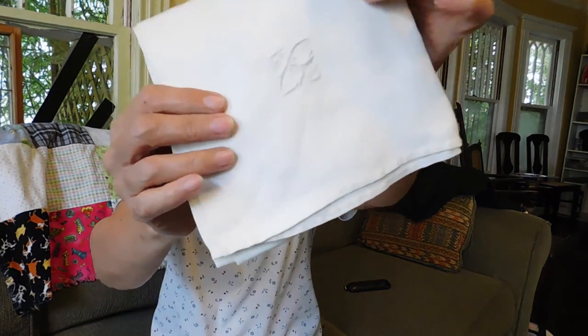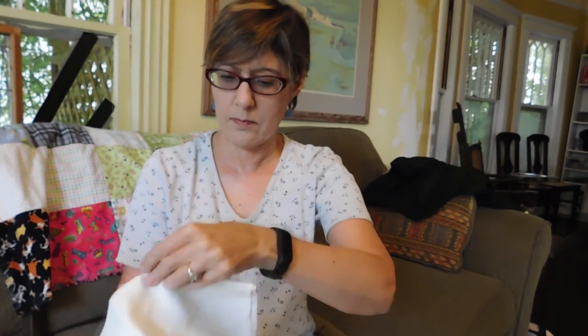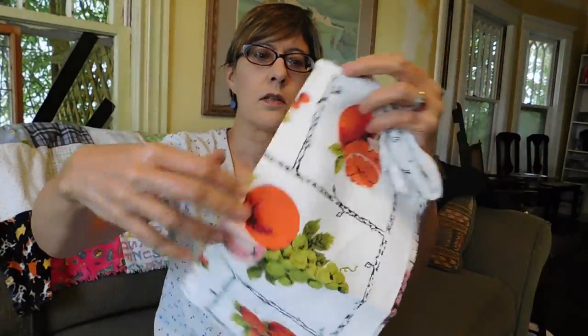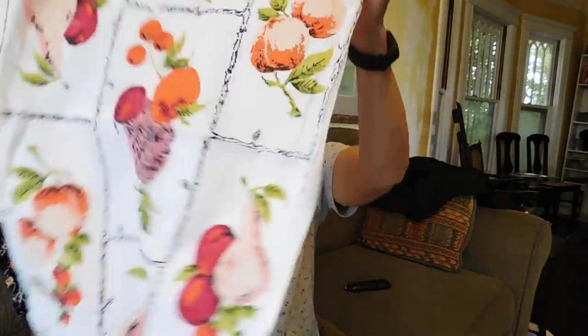I don't really have any place to put these. This has a monogram on it, maybe. Is that a monogram? Is that a bee? I don't know. But there's just one. And then here's another dish towel with fruit on it. Pretty. I just go through these kind of towels like crazy.